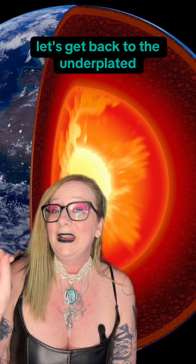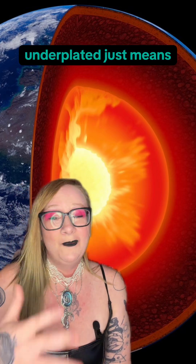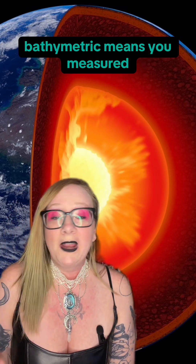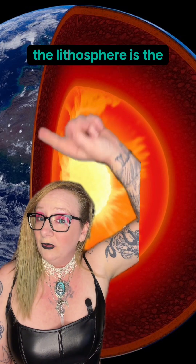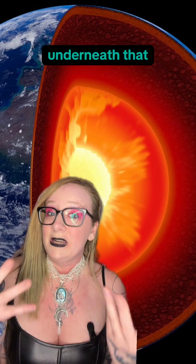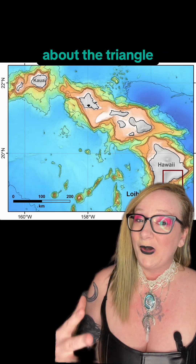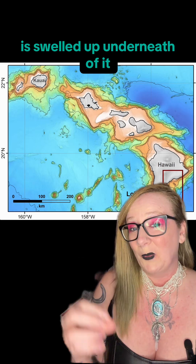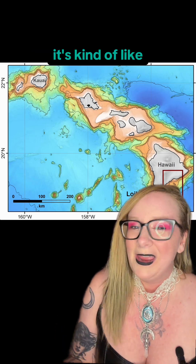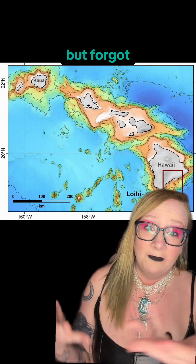Anyways, let's get back to the underplated bathymetric swell of modified lithospheric mantle. Underplated just means one thing got stuck underneath another thing. Bathymetric means you measured something that was underwater. The lithosphere is the crust of the Earth, and the mantle is the hot, semi-solid layer underneath that. What's actually strange about the Triangle is that the lithosphere is swelled up underneath it — like there should be a volcano there, but there isn't. It's kind of like the Earth meant to put a Hawaii in the middle of the Bermuda Triangle, but forgot.